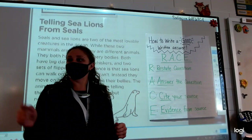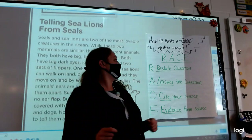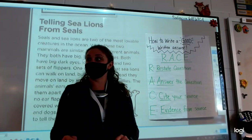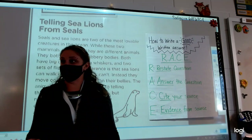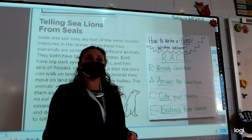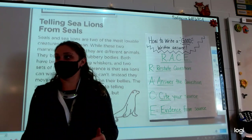What does my R stand for? Hayden? Restate the question. Hayden, what does my A stand for? Answer the question. Quinton, what's the C? Cite your source, which is whatever article you're reading. And last but not least, E — Angie? Evidence from your source.